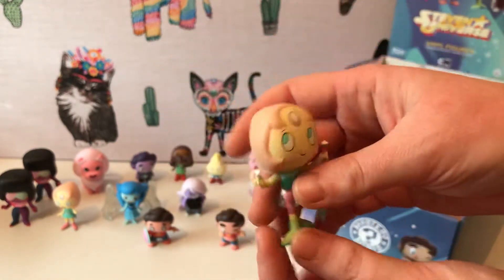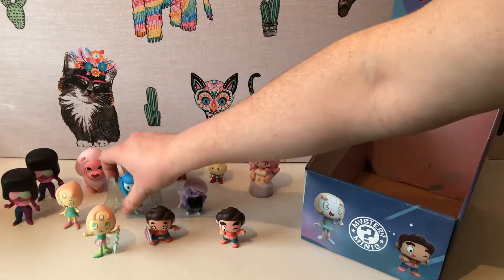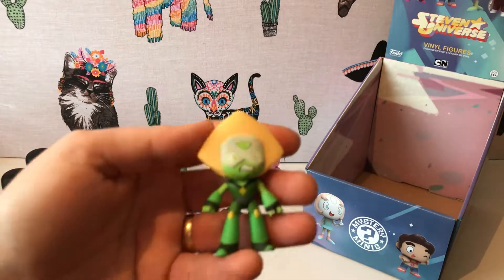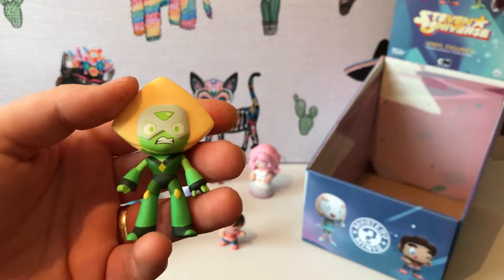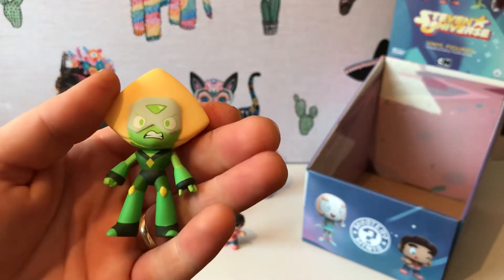I love the character of Pearl. I keep saying I love this collection, but I think Pearl's such a complex and interesting character. And then we have Peridot, who's a one-in-thirty-six. Peridot is pretty cool.